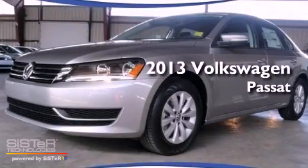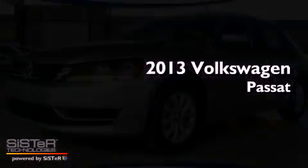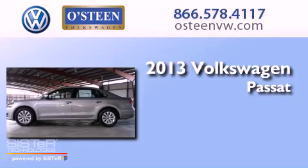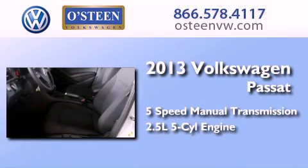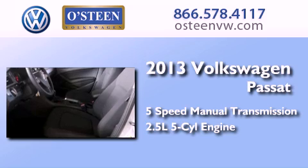This is a brand new 2013 Volkswagen Passat. This car has a 5-speed manual transmission and a 2.5-liter inline 5-cylinder engine.